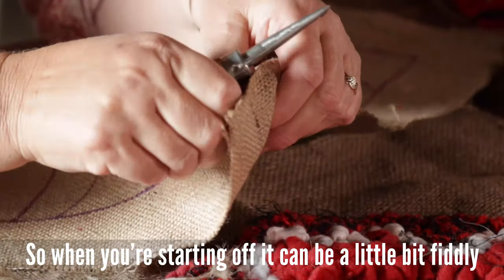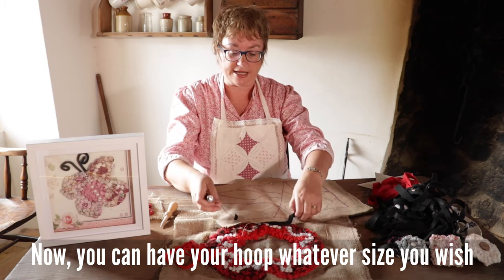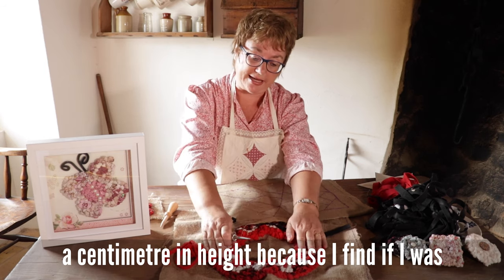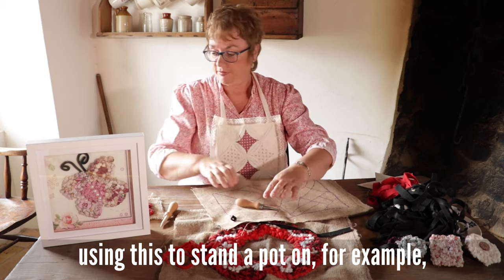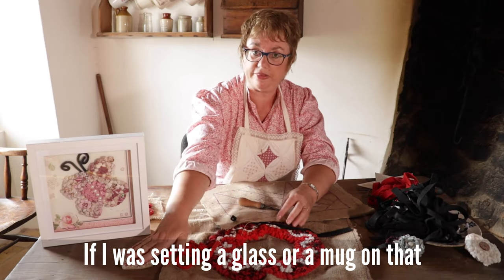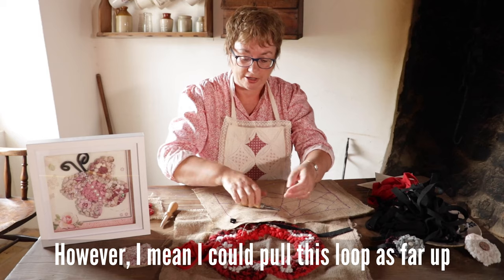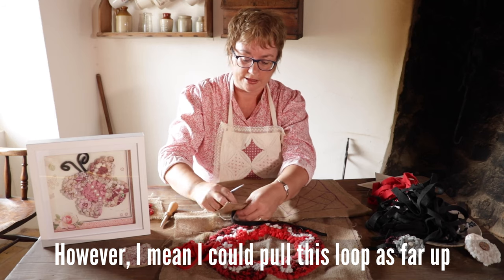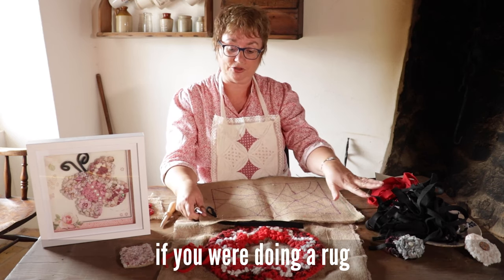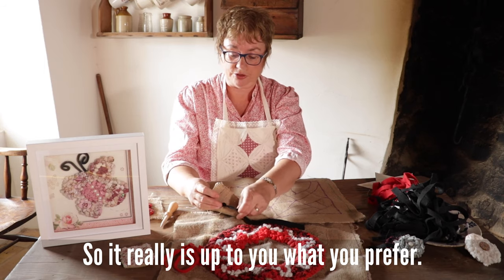When you're starting off it can be a little bit fiddly. You can have your loops whatever height you wish — I tend to work on loops around a centimetre in height, because if I was using it as a pot holder, for example, here we have a coaster, and if you're sitting a glass or mug on it you need a flat surface, otherwise the whole thing could topple and fall. However, I could pull the loops as far up as I wish, so you could have a really shaggy effect if you were doing a rug. At the end you can clip all of these so that you have individual tufts — so it really is up to you what you prefer.